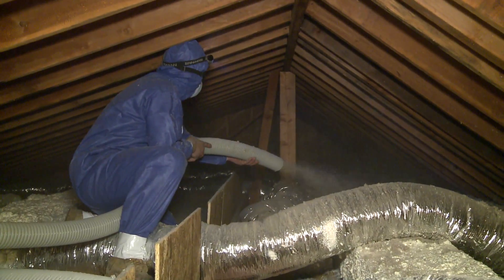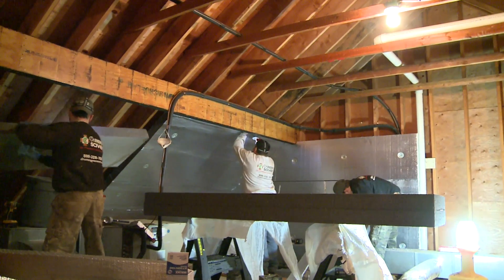Hey, I'm Larry Janeske from Dr. Energy Saver. When we make homes more energy efficient and comfortable for the owners that live in them, one of the things that we do most often is work in the attic. The attic is our A priority: A for attic, B for basement or crawl space, C for conditioned space — but attic is always the priority.